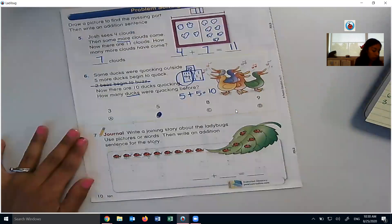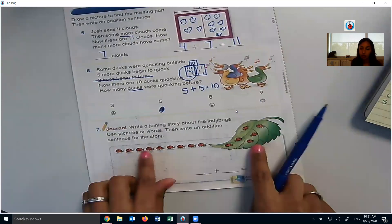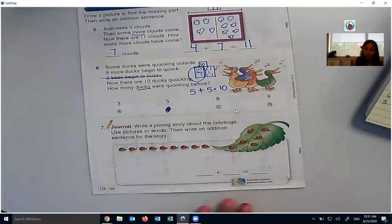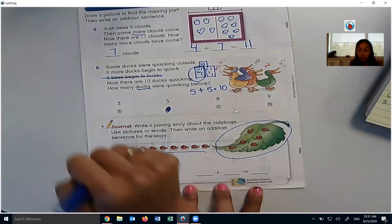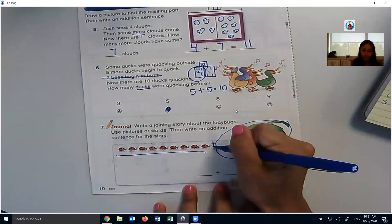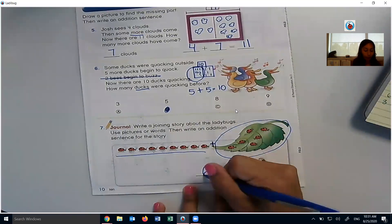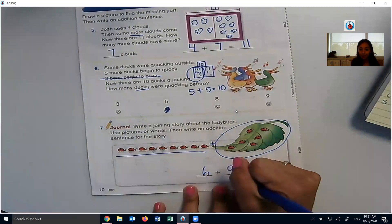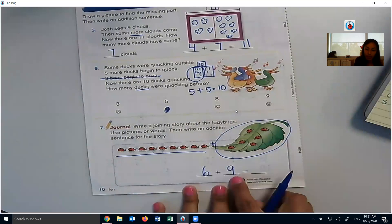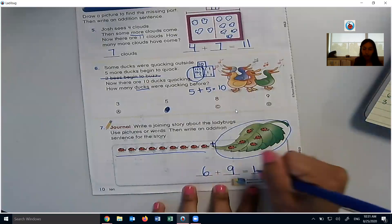The last piece is: write a joining story about the ladybugs, use pictures or words, then write an addition sentence. Instead of drawing a picture, I'm going to use the picture they already have here because it's broken down very nicely. I'll do an addition sentence using the ladybugs on the leaves. I'll say there are one, two, three, four, five, six ladybugs on a leaf. And one, two, three, four, five, six, seven, eight, nine ladybugs join them. How many in all? Nine plus one more is 10, take one away from the six — 10 plus five is 15 ladybugs in all.